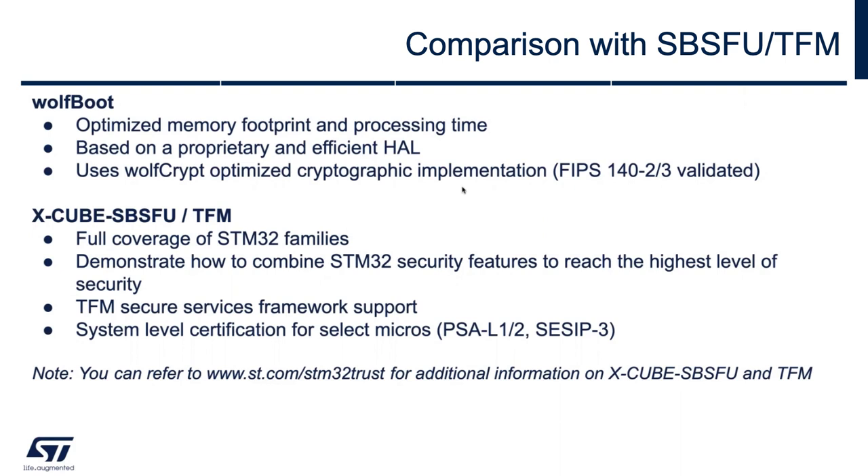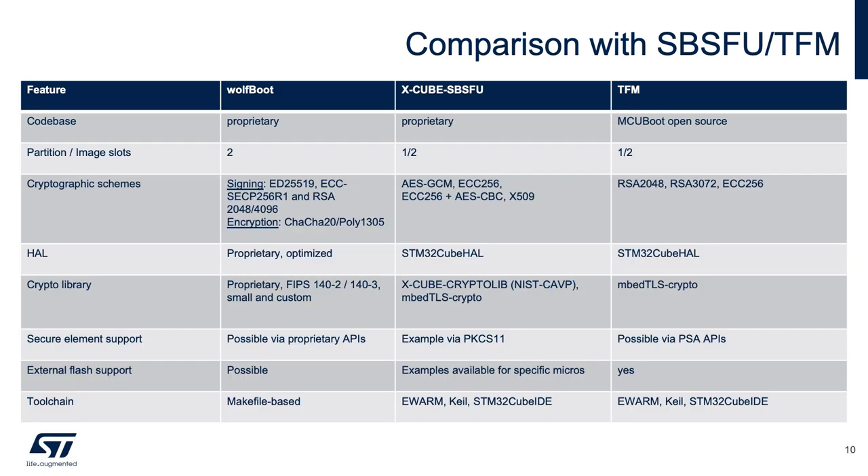Next is a comparison slide of the three. The WolfBoot codebase is proprietary but open source under GPLv2. With WolfBoot, two partitions are required for the update procedure, while the others support one or two. With WolfBoot you can sign with ED25519, ECC, or RSA. You can also support encryption of the partition using ChaCha20-Poly1305, and AES-GCM will be added soon. WolfBoot uses WolfCrypt underneath, which is a certified and very robust cryptographic library. There's secure element support for things like the STSafe or the ST33, and it's also possible to support external flash. WolfBoot is fully Makefile-based, while the others have examples for EWARM/Keil and STM32CubeIDE.